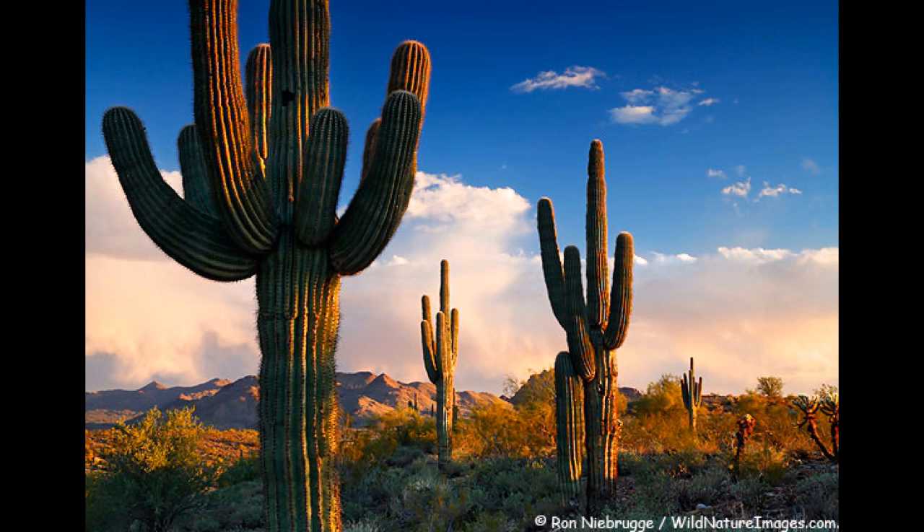If you want a break from winter, choose Arizona. It is a great place to visit. You can learn about these animals and plants. A little education won't hurt. Get to the Sonoran Desert today. Come and enjoy with family and friends.